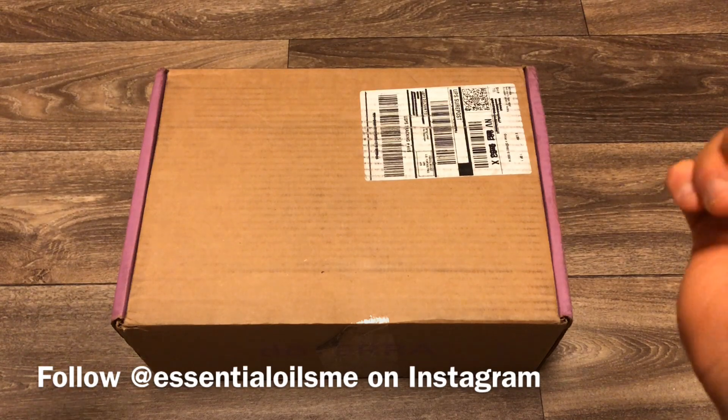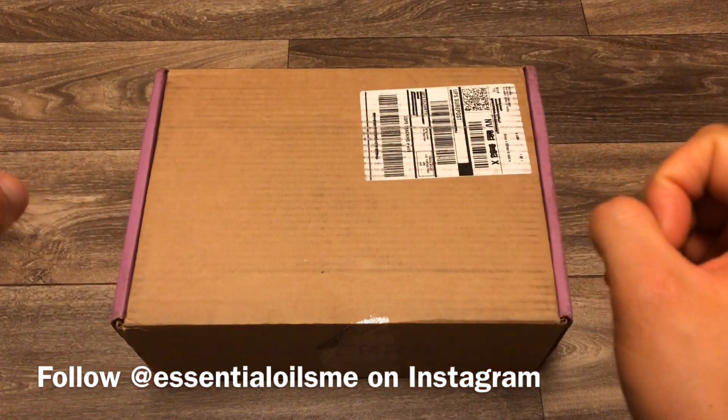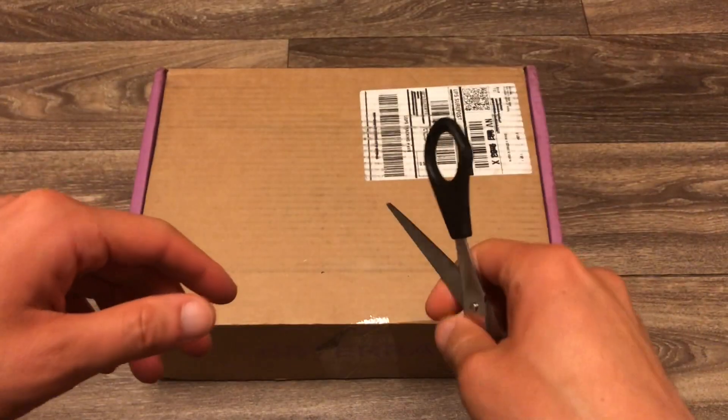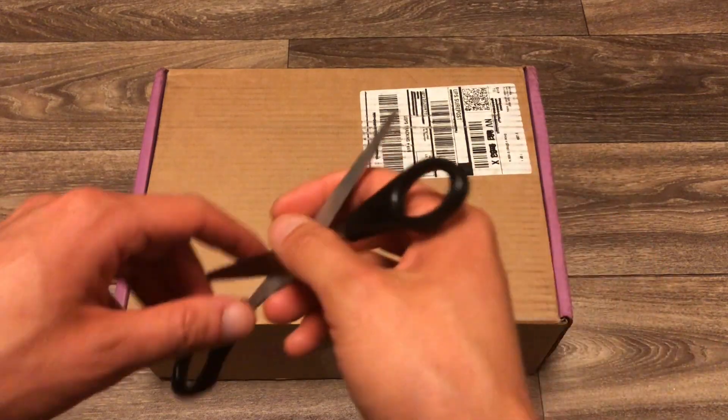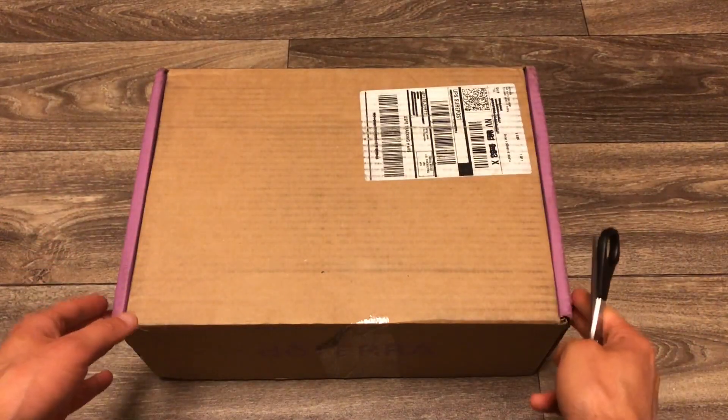Hey, what's going on? Here is Lance McGowan with Essential Oils Me, and today we're going to get into the unboxing for August — the doTERRA LRP unboxing. This is the loyalty rewards program order, aka Christmas in a Box, and I'm excited to get right into it.